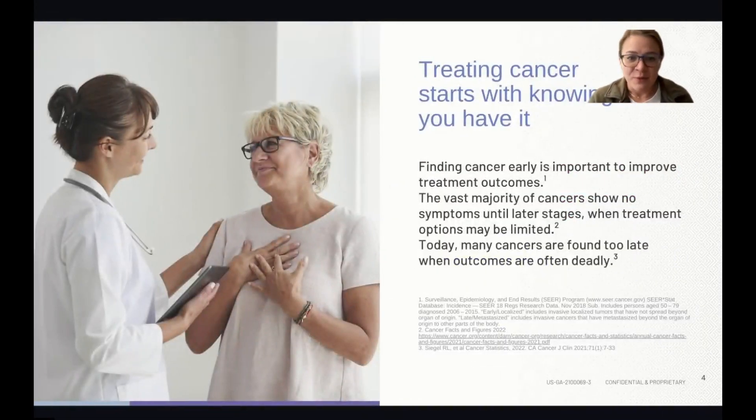Treating cancer starts with knowing that you have it — that's the most important piece. Finding cancer early is so important to help improve treatment outcomes, as the vast majority of cancers show no symptoms until later stages when outcomes are often deadly. We hear about people getting diagnosed at stage three or stage four, at which point it has spread significantly.